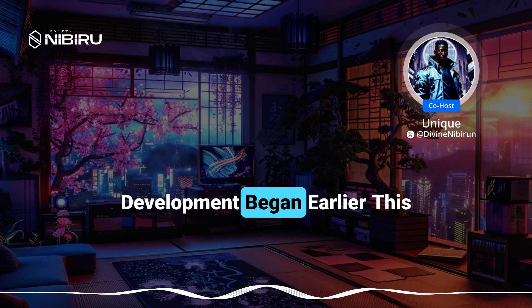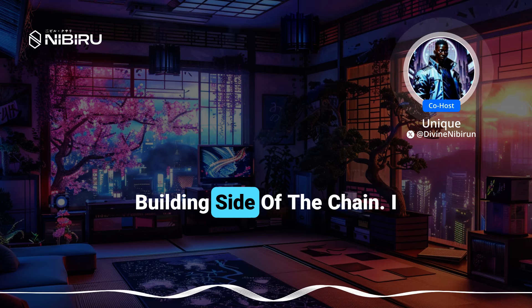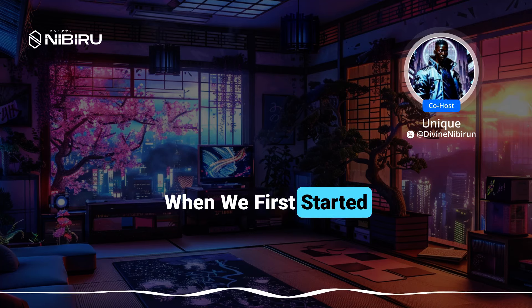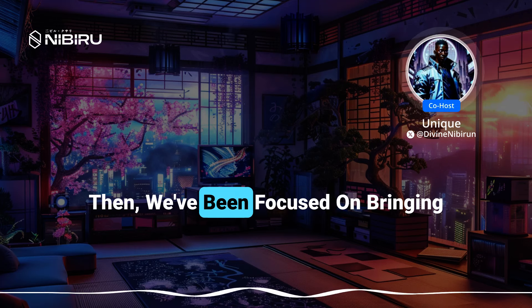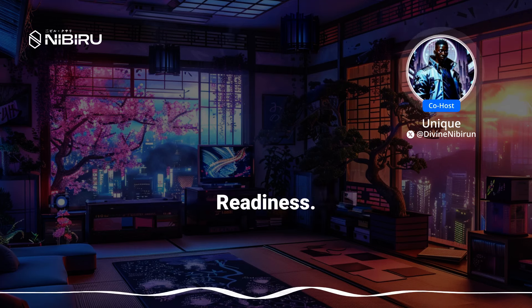Since development began earlier this year, that's been our top priority from the building side of the chain. Development started around halfway through the year when we first started hinting at usable releases in June. Since then, we've been focused on bringing it to the point of security audits and mainnet readiness.